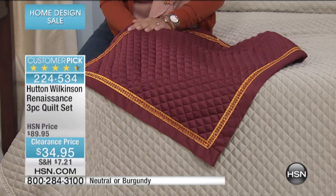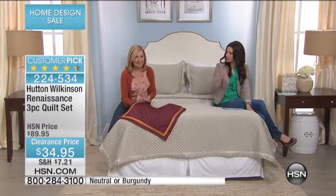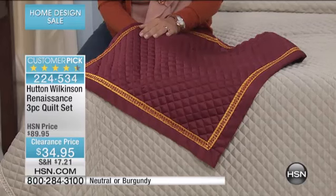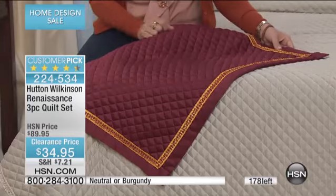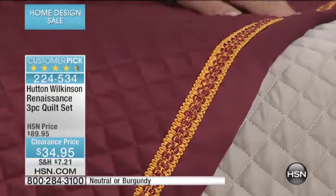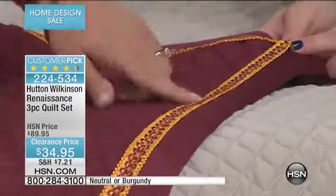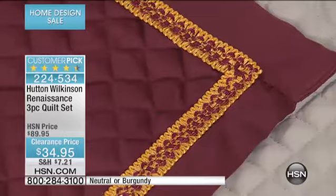This is so beautiful. I love that it's a smaller quilted pattern, and I love that it's got that sateen finish. It's done in a microfiber, so it's nice and silky to the touch. The colors are really saturated in this burgundy. And the gimping — the trim that Hutton has used around the edge — is not only on the pillow shams, which you're going to receive two of them, two pillow shams and the quilt, but it's really beautifully done. It adds so much texture.